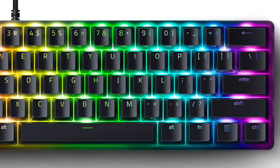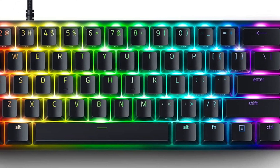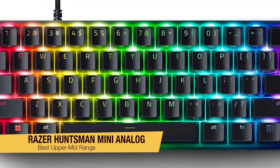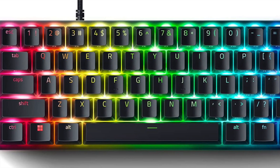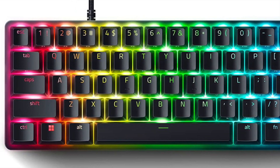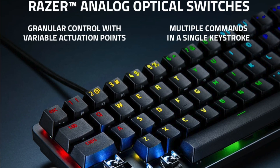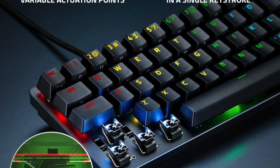The next one on my list is my recommendation for the best upper mid-range 60% keyboard, and this is the Razer Huntsman Mini Analog. If you're looking in the mid-range price-wise, this is my favorite. This keyboard has recently gone on sale, so you might get it cheaper — definitely check the link in the description to get the best pricing, but it's still a great time to pick this one up.